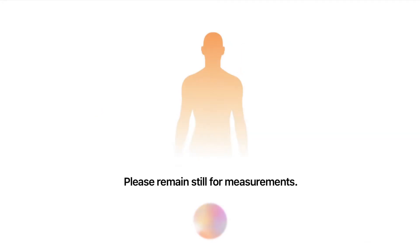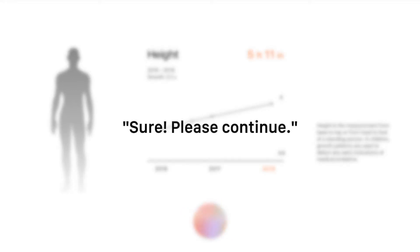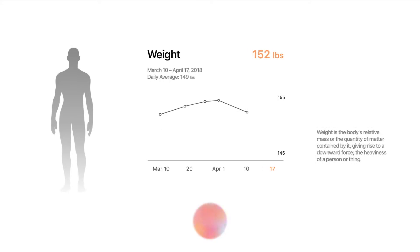Please move a bit more to your left. Perfect. Please remain still for measurements. Your height is 5 feet 11 inches. If you would like to take a pause and read any metrics further, please let me know. Your current weight is 152 pounds. Your average over the last month is 149 pounds. This is a healthy weight for you based on height and gender.